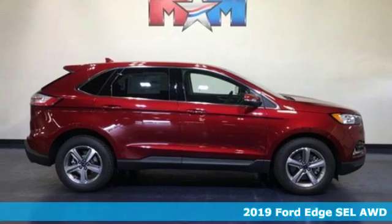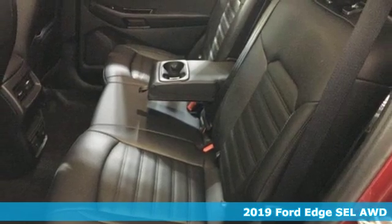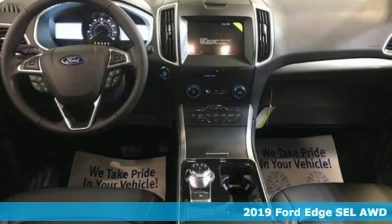Here's a new 2019 Ford Edge. Built on tradition, built to last — Ford. It's equipped for all your driving needs and wants.